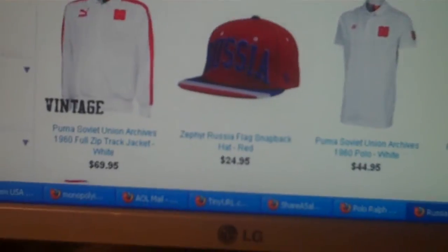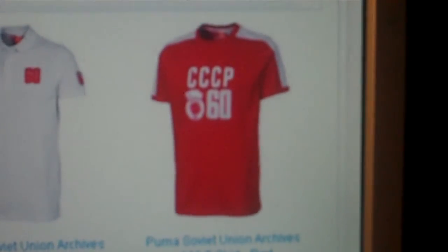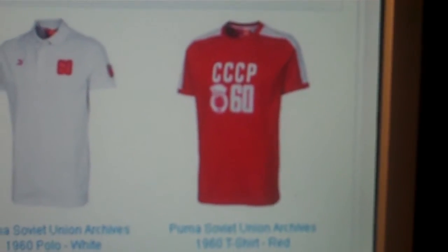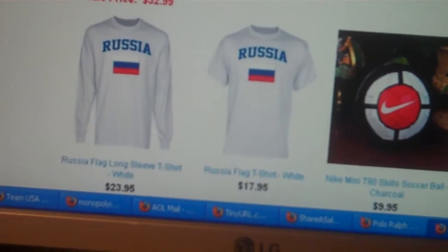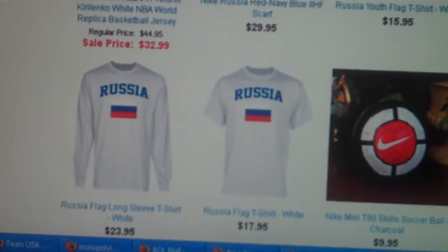I'll just give you a quick look here. You can see the CCCP — that might be a vintage kind of one. And there's the scarves and flags and so on. I'll put the link for you in the YouTube video description.